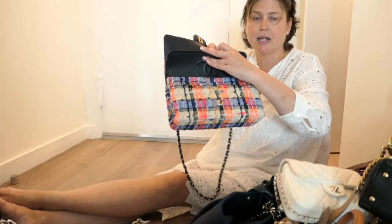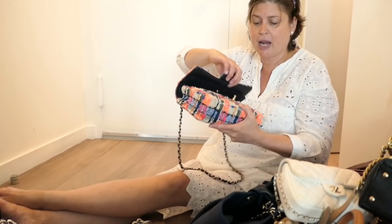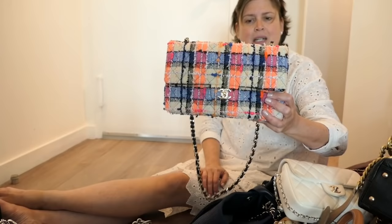Last but certainly not least — this bag. This was not an impulse buy. One of the people at the Chanel boutique at Neiman Marcus in White Plains texted me pictures and the second I saw this I was like 'I'm coming in to get that.' It's actually a classic flap because it has the inside flap. It's a beautiful bag and it has this amazing neon tweed Chanel print. I love it.